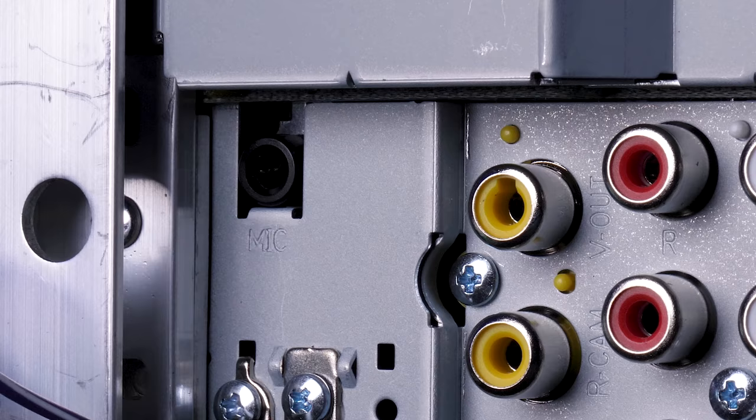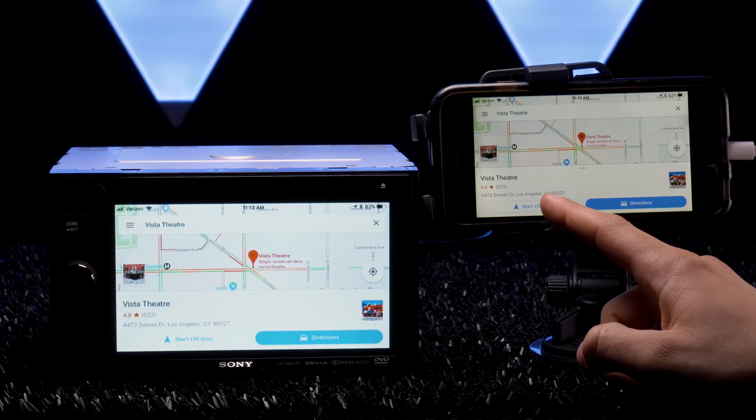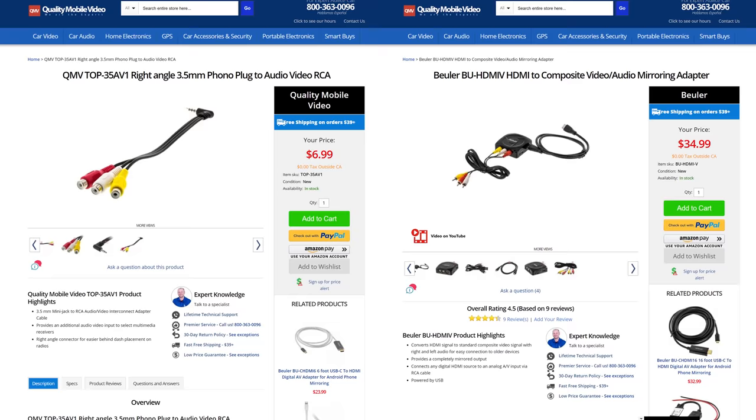After taking away the iPod AV auxiliary inputs on last year's model of stereos, Kenwood brought it back for the new DDX line — clearly they learned their mistake. This will allow you to display an outside video source onto the stereo, or even mirror a device with the QMV COP35AV1 and Buehler BU-HDMI-V. Links for all those and how to mirror are in the video bio.